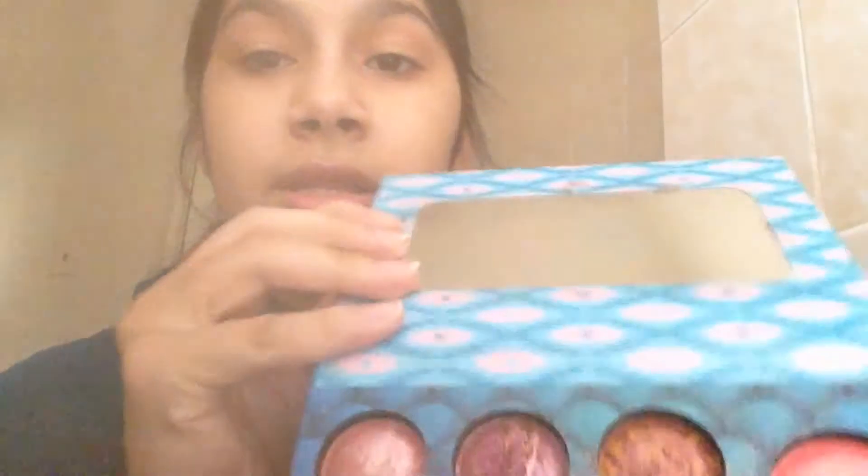Unlike the Galaxy Chic palette, these shades don't have names. But this is what it looks like — I'm going to swatch this one right now.